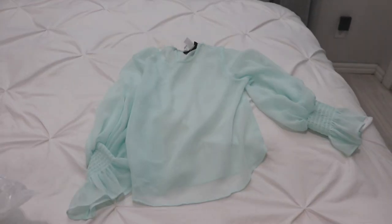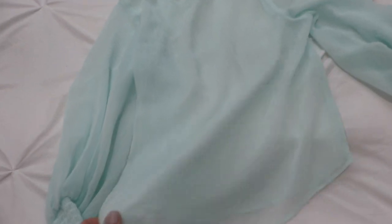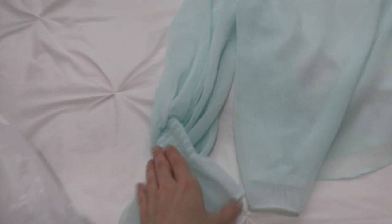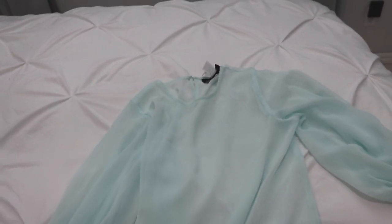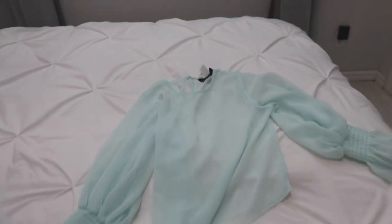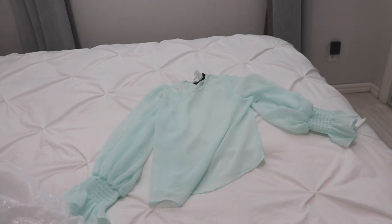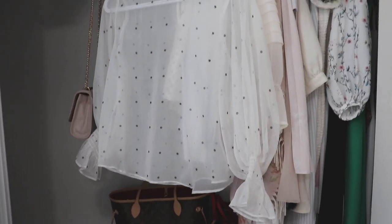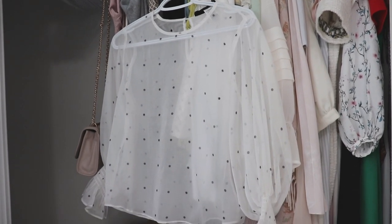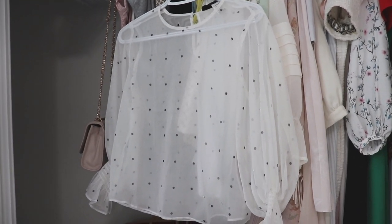So this shirt I'm going to be getting rid of. It's a flowy sheer top from Nordstrom Rack with a little bell sleeve in mint green — brand spanking new, I just took the tag off. Unfortunately I can't return it because I've had it too long, but the reason I'm letting it go is because I have a shirt identical to it but in a better color.